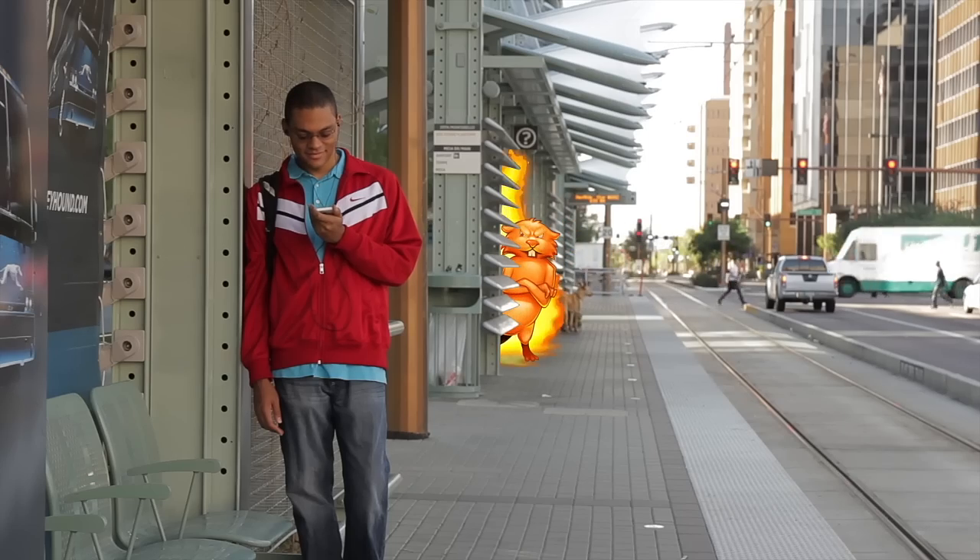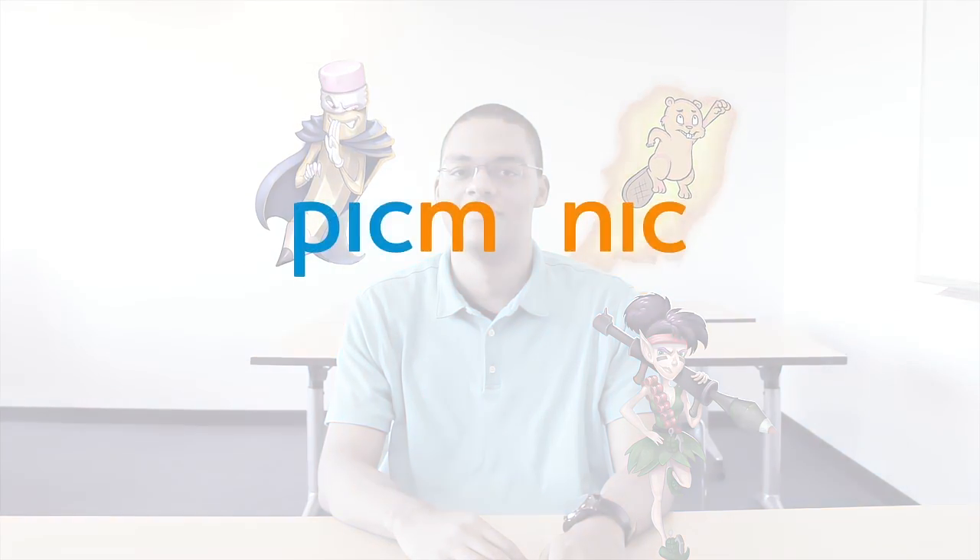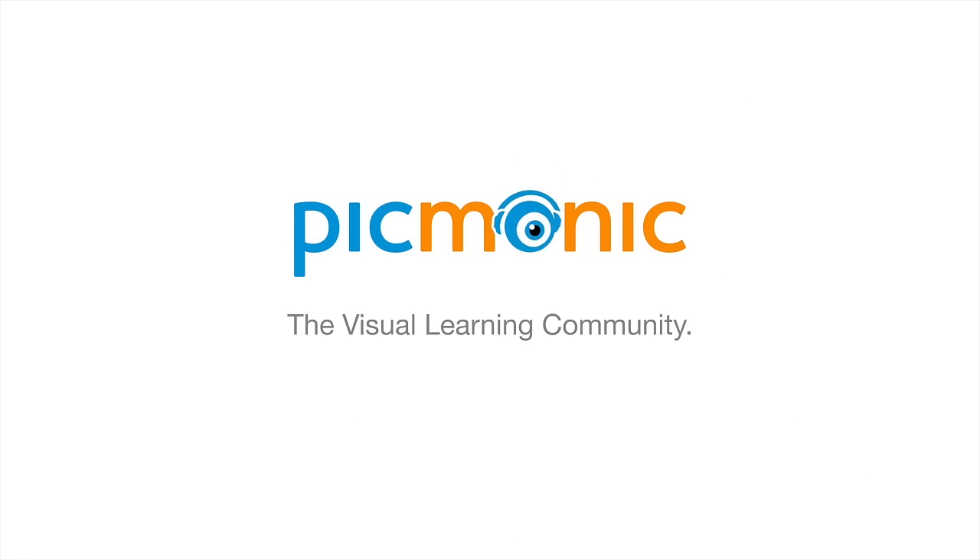We've made it easy for you to try and affordable for you to buy. So when you walk in to take the most important test of your life, do it with swagger, and start your career with more confidence. Picmonic, the visual learning community. Free trials available now at picmonic.com.